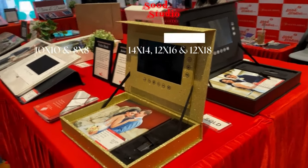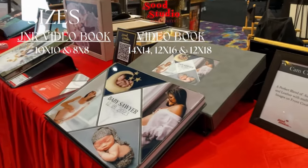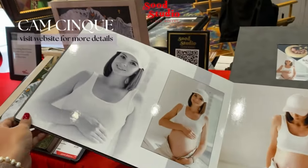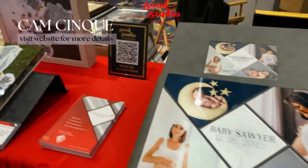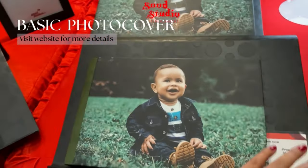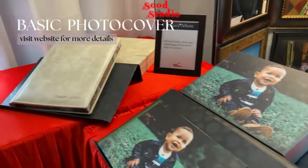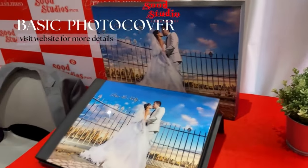We get a couple of them in different sizes for the expo so everyone can see all the different sizes that are available. This is called Camp Chinkway — it's honestly really popular, especially amongst photographers. It goes really well with babies and small events — a small book with a small box. All the albums on display have their boxes with them and are available at show prices.